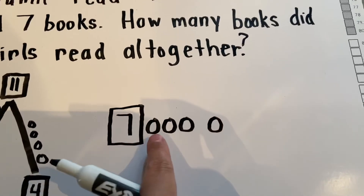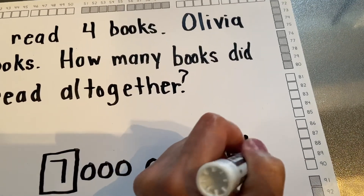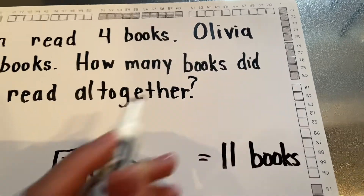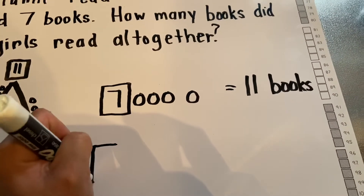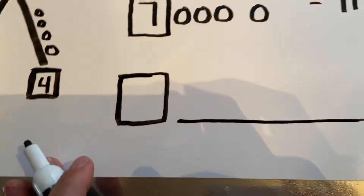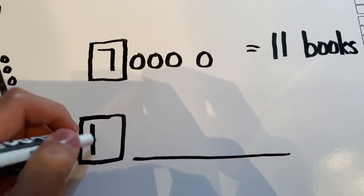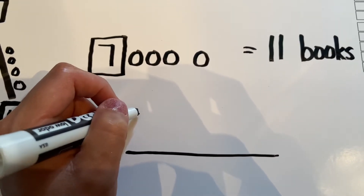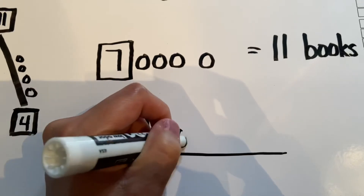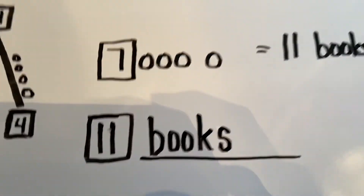Then I count on — seven, eight, nine, ten, eleven. The answer is eleven books. So on the bottom it's always going to stay labeled. It's going to have a space for the answer and then it will have a line. So you always write the answer. The answer is the number that was unknown that we didn't know — so eleven. And what were we looking for? We wanted to know how many books they read. So we write books, and we want to make sure we add an S because it's more than one, so it's plural. Eleven books.